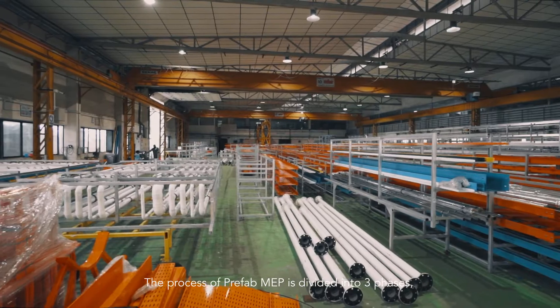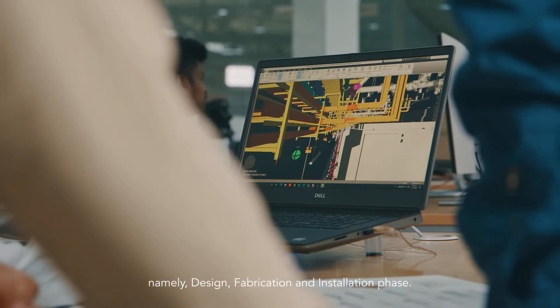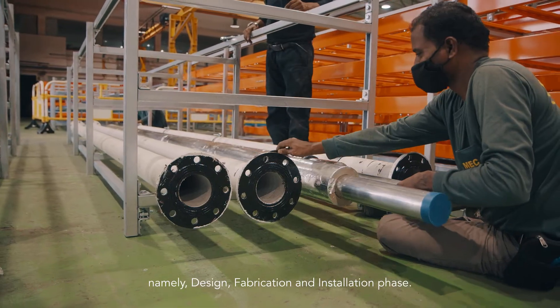The process of prefab MEP is divided into three phases: design, fabrication, and installation.